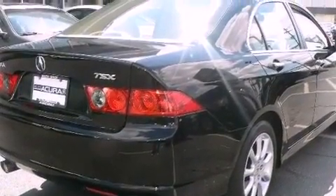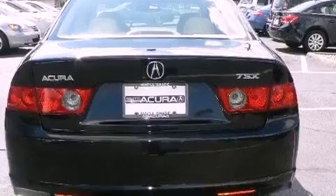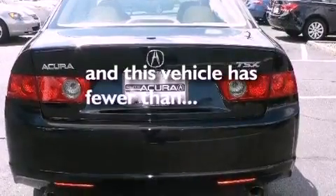Alloy wheels, stability control, a home link feature, and this vehicle has less than 14,000 miles.